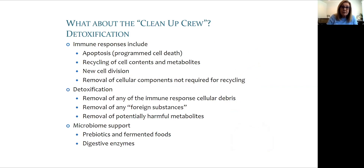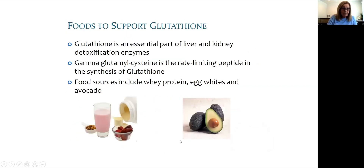Immune responses include cell breakdown, release of metabolites, and recycling and removal of cellular components. Detoxification is a term used for removal of what is not helpful for new healthy cells, and the microbiome plays a central role in overall well-being and recovery. Foods that support recovery provide nutrients to produce glutathione — a very important part of liver and kidney detoxification processes.